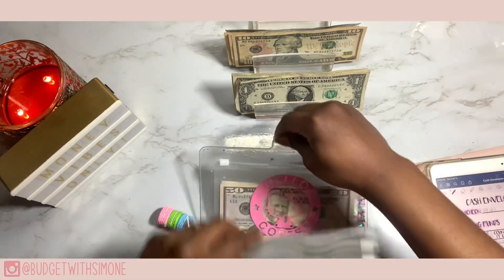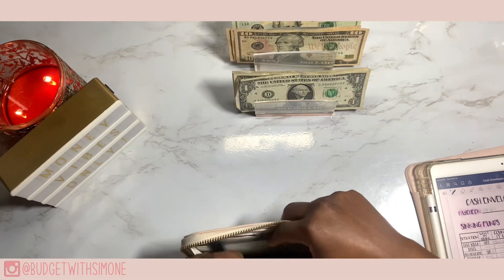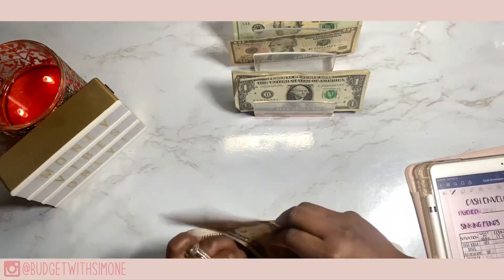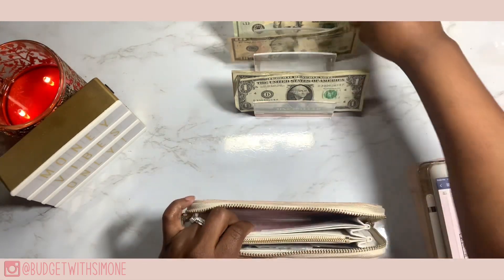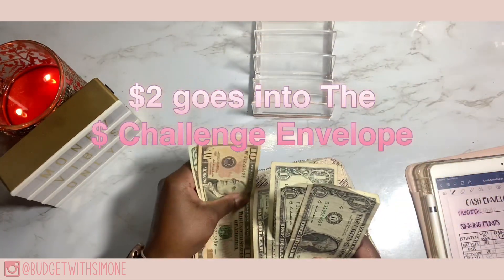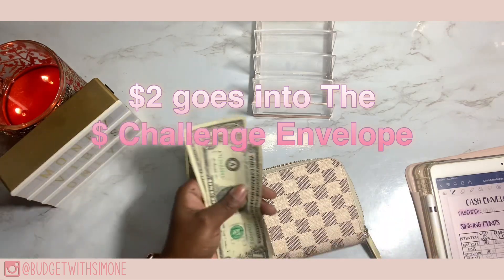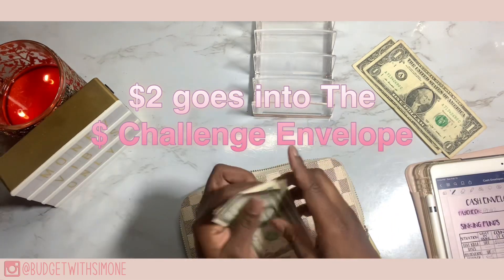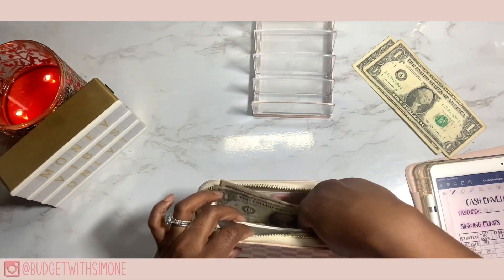We are all done with all my binders. Moving over to my wallet: Spending is getting 10, Miscellaneous is getting 10, and Transit for my metro card is getting 33 — that should be everything remaining. I got an extra single, so something went wrong — 1, 2, 3 extra dollars. I gotta catch my mistake because I don't know where those two singles go, but I'll go back and see where that two dollars goes.